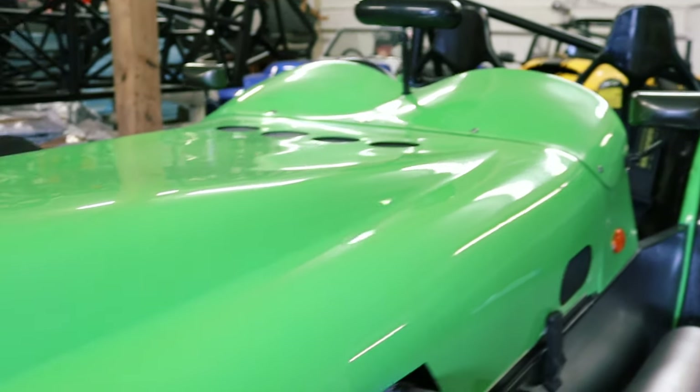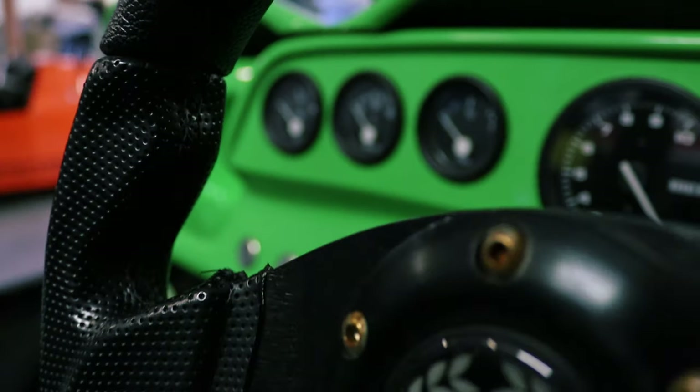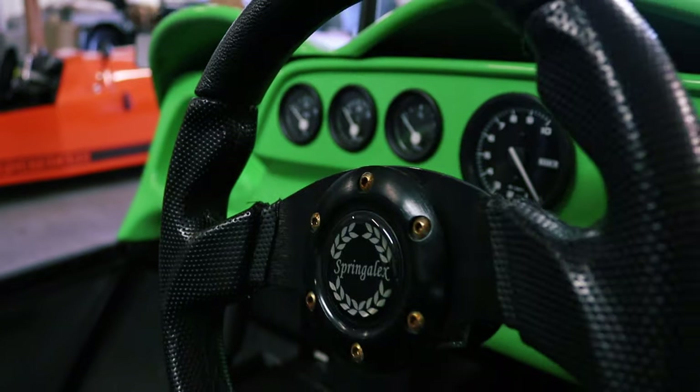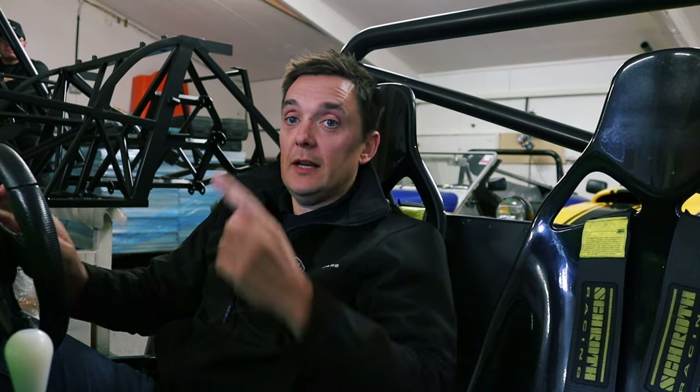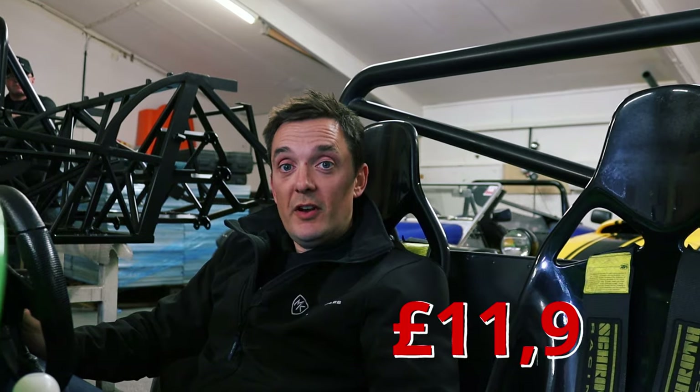We've got a couple of cars for sale. I'm sitting now in the 63-plate Stryker. This is a supercharged Stryker, 241 horsepower — quite a fast car. If you look up here there'll be a link to the review we did of this one. This is up for sale at £11,995.